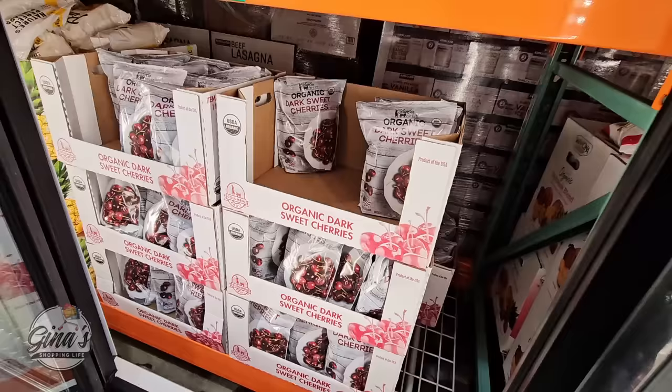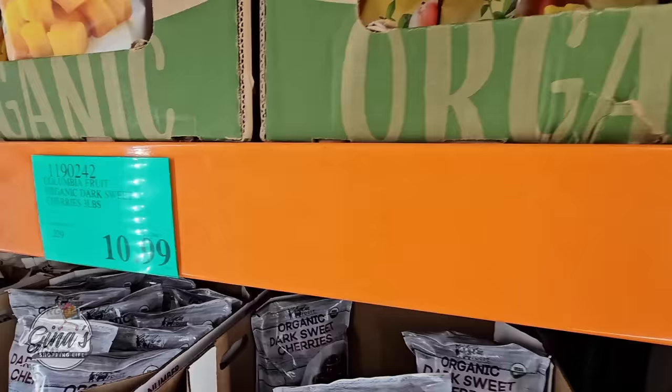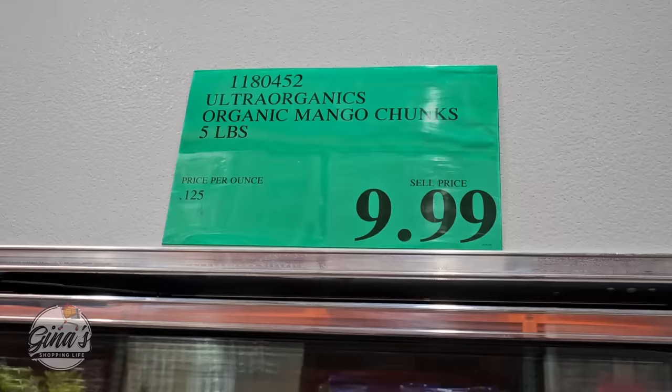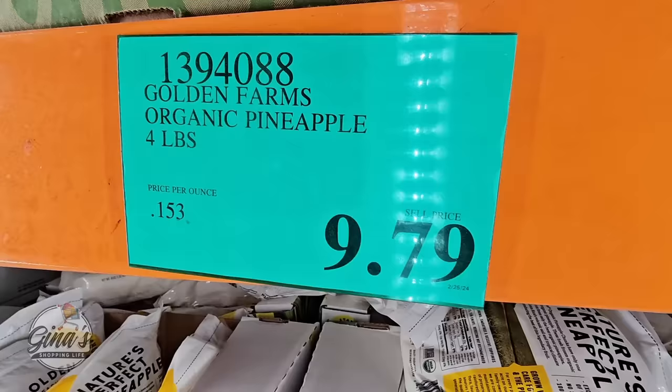When it comes to frozen fruit, I think Costco really has good prices. The organic dark sweet cherries — I love this one and when I find it I pick it up — $10.99 for three pounds. The organic mango chunks are really good too: you can make smoothies, gelato, or ice cream, five pounds for $10. And even the pineapple chunks — great for making sorbet, unsweetened and organic — $9.79 for four pounds.